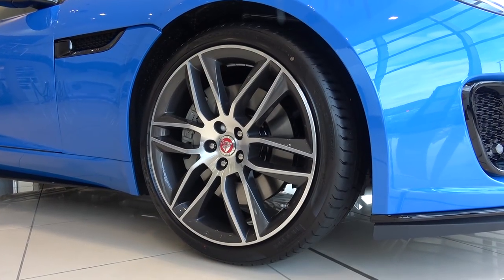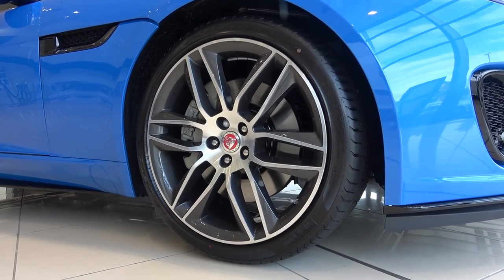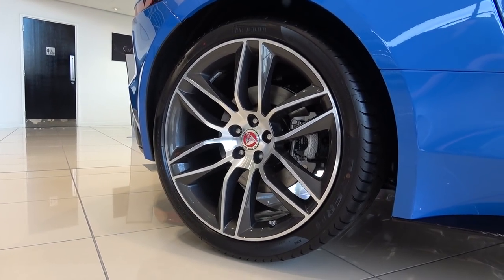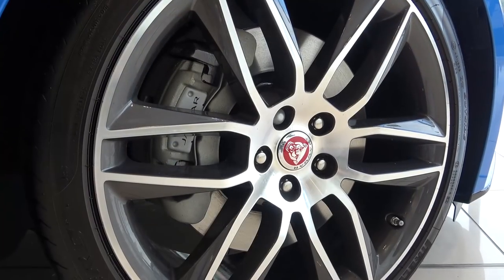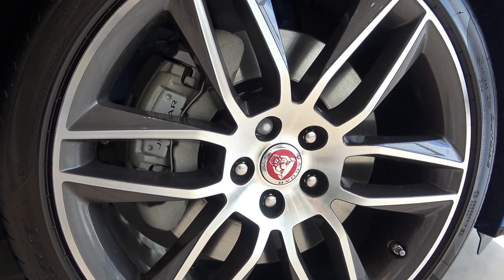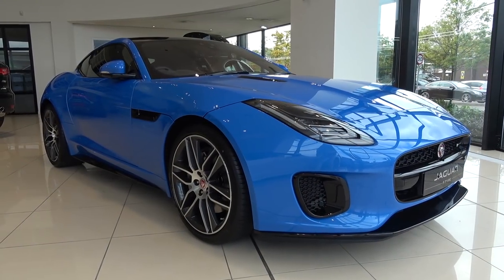The R-Dynamic gets 19-inch wheels as standard, but this car is sitting on the optional 20-inch front and rear six split-spoke diamond cut alloys. There is no carbon surround brake option for this car. Here, the car is sitting on the standard 355mm disc, but there is also a 380mm disc option, which comes with red calipers.